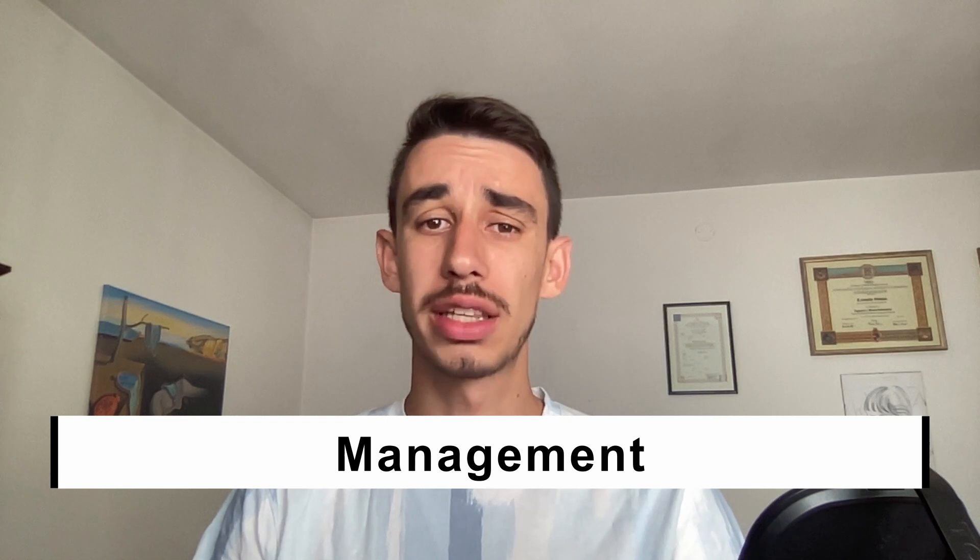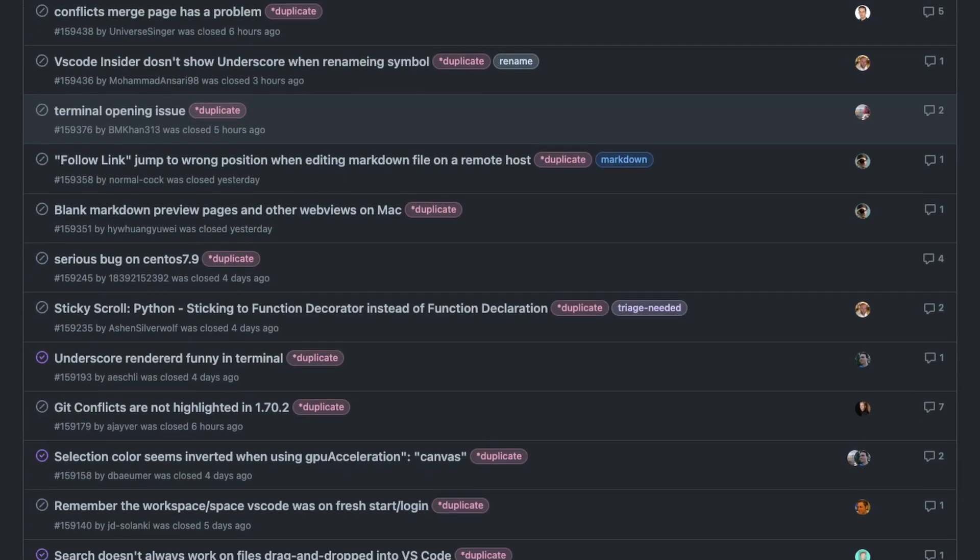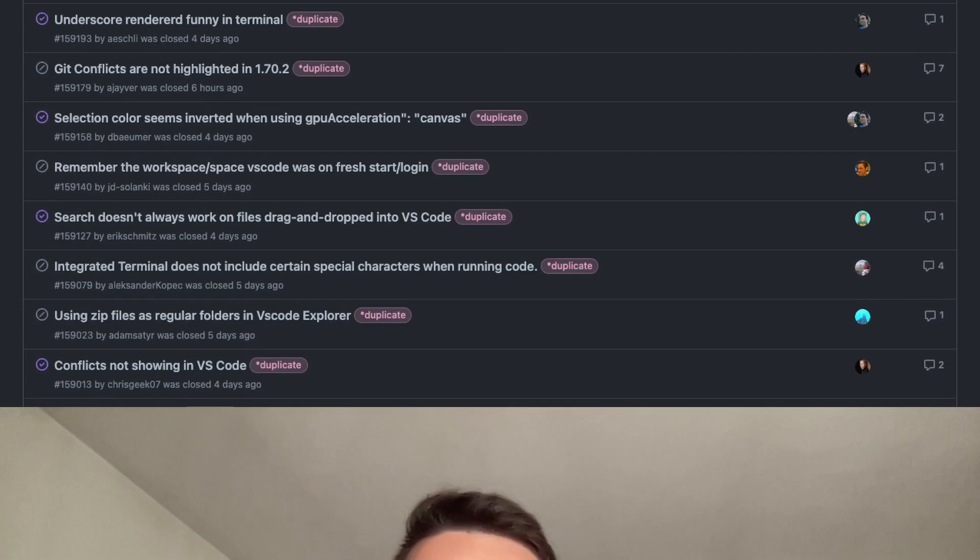You can also translate documentation that is already existing into your own language or languages you know. This might help someone who's not really fluent with English. Next up we have management. Open source projects have some kind of project management as well, usually on the shoulders of owners and maintainers of the project itself. But if you're kind of an organized person, you can help as well — for example, linking duplicate issues, asking for more details for bug reports, reproducing bugs, or even adding more context.